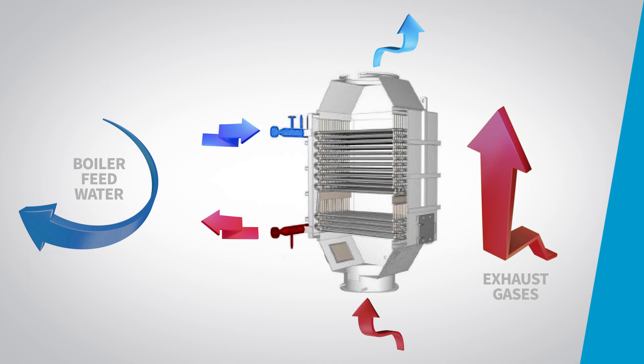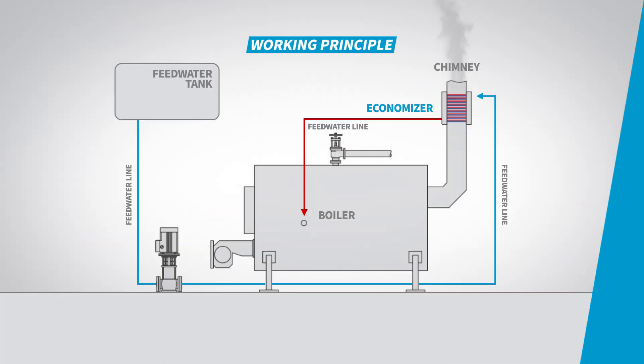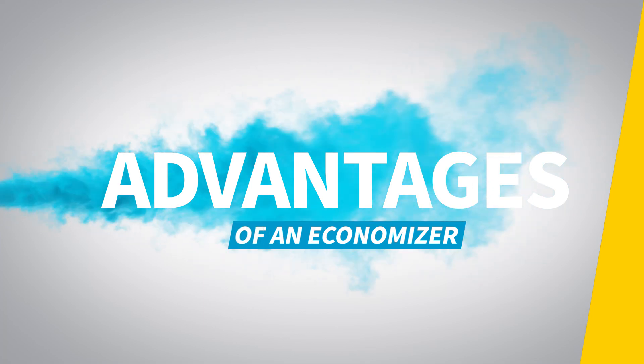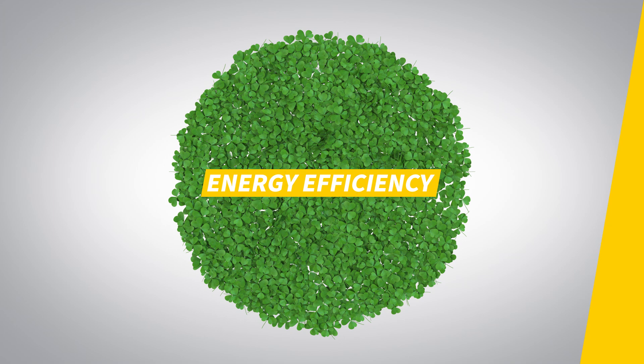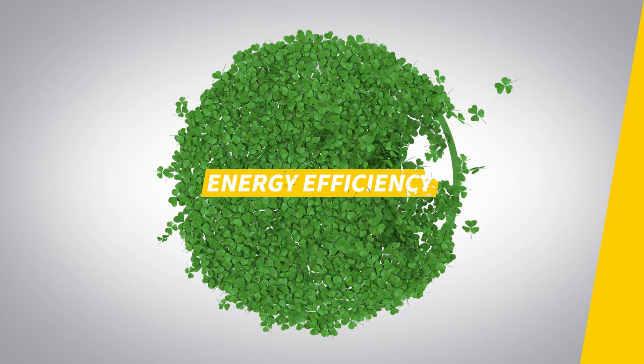This reduces the amount of energy required to bring the fluid up to the desired temperature in the primary heating process. What are the advantages of using an economizer? First and foremost, energy efficiency: by recovering heat from the exhaust gases that would otherwise be wasted, an economizer significantly improves the energy efficiency of the heating system.